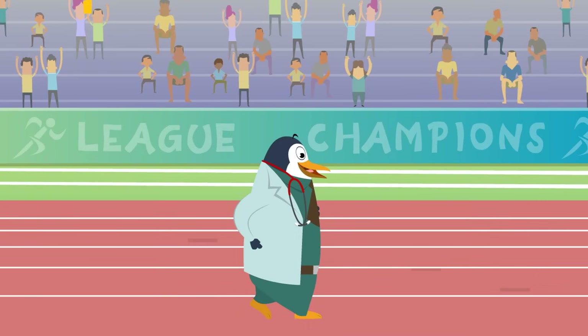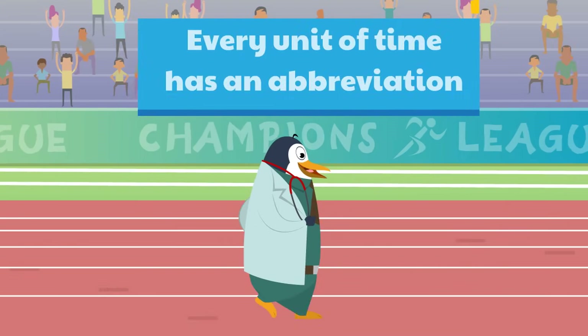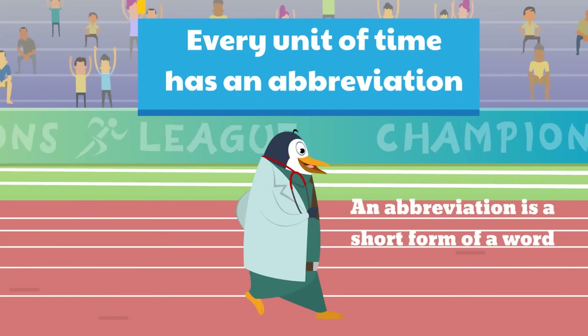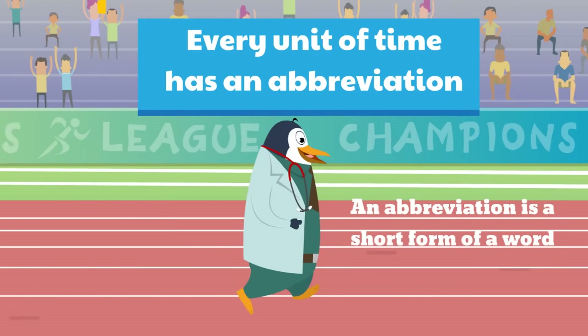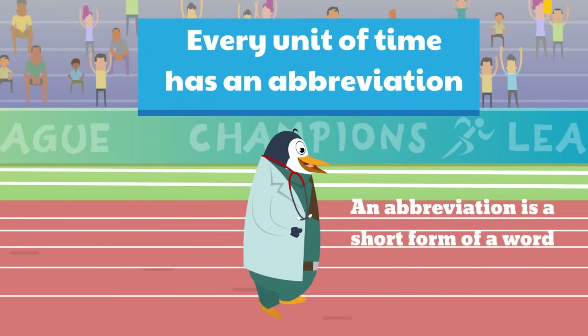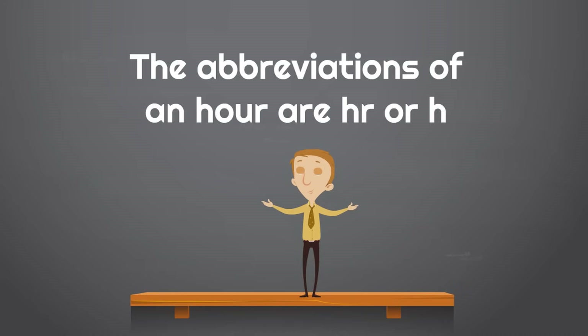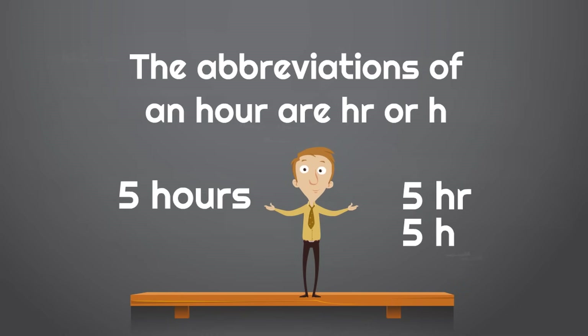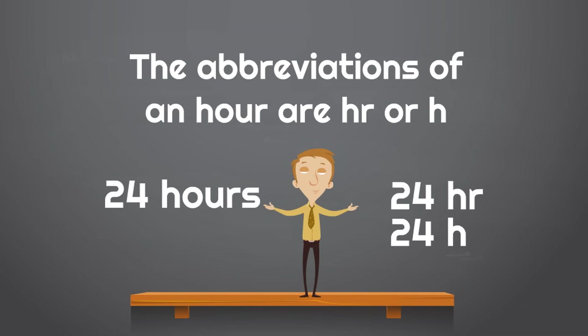Every unit of time has an abbreviation — a short form of a word. The abbreviations of an hour are HR or just H. For example, one hour could be written one HR or one H. Five hours could be abbreviated five HR or five H. And 24 hours, which is how long a day is, could be abbreviated 24 HR or 24 H.